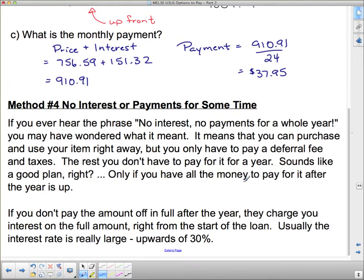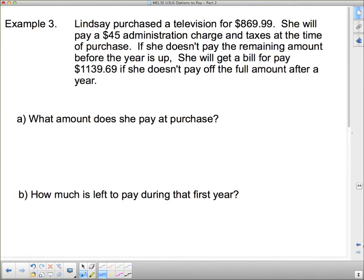It's best, if you use no payments and no interest for a certain period of time, that you pay it off right at the end before they charge you any interest. Or just go for equal monthly installments — the interest rate is usually less, or it might only be a deferral fee. Some companies for installments don't even charge you anything extra.